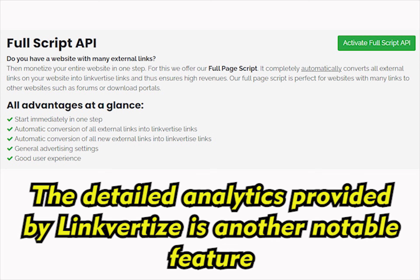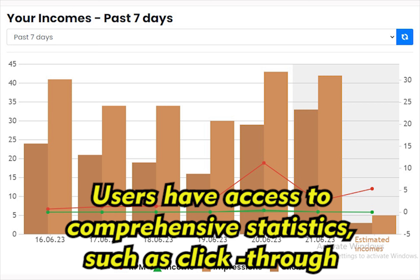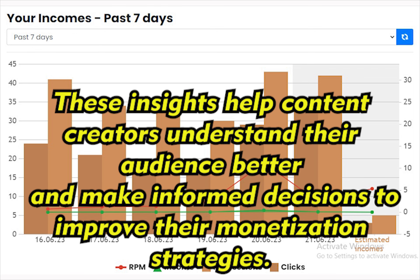The detailed analytics provided by Linkvertise is another notable feature. Users have access to comprehensive statistics, such as click-through rates, geographic distribution of visitors, and demographic data. These insights help content creators understand their audience better and make informed decisions to improve their monetization strategies.